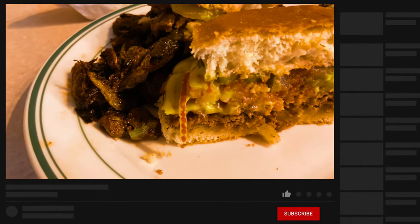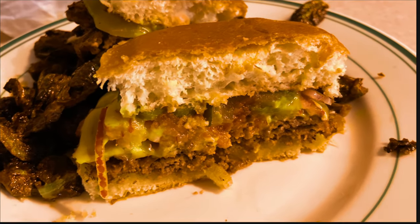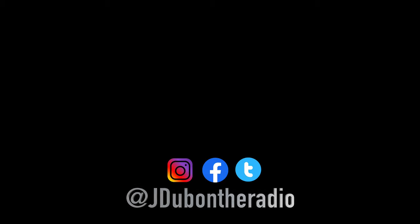Thanks for checking out J-Dub's Food Tour. Don't forget to like and subscribe and hit the little bell for notifications on the next video. Follow me on all the social media platforms — it's at J-Dub on the radio. Links are in the description.